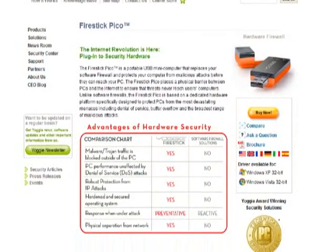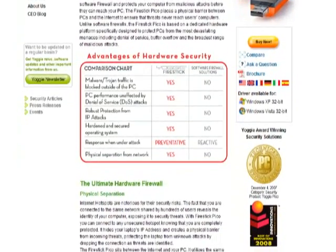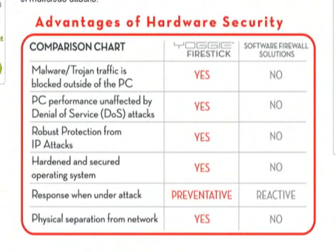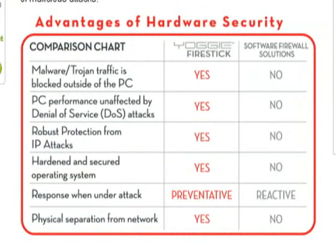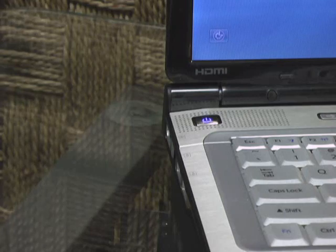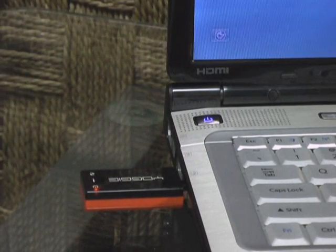The Firestick works by separating your computer from your network connection. The Yogi driver and control console routes all network traffic through the Firestick before it gets to you. This means external attacks, probes, and other network threats are exposed and filtered on a computer physically separated from your desktop or laptop. One added benefit is that it doesn't matter if you're using Wi-Fi, 3G, Ethernet, or any other network connection — they are all protected by the Firestick.